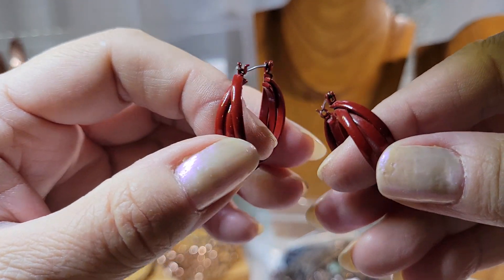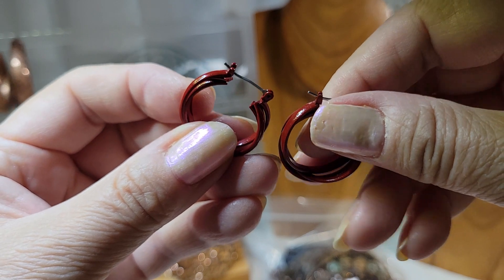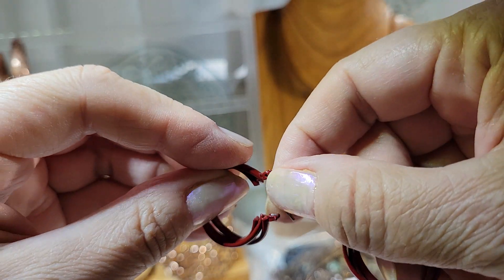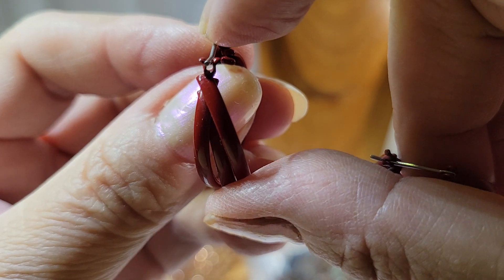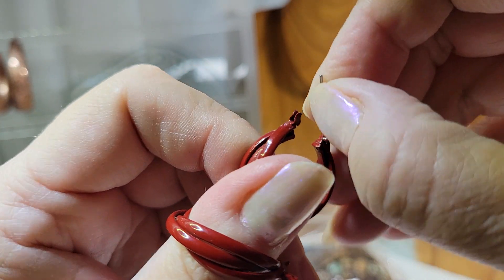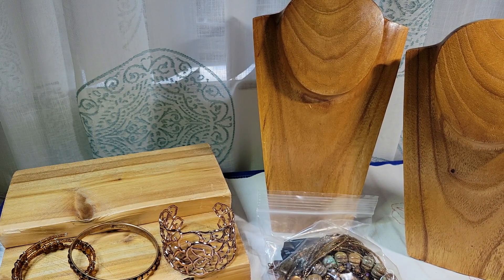Then this one just looks like dark red enamel hoops with a little pierced ear enclosure — it's a little wire with a U-shaped channel and you click the wire down. I'm going to try to put these on the little stand.